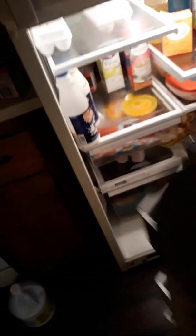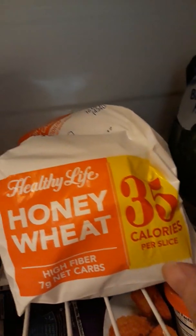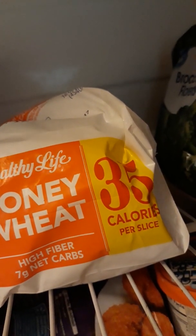Now let's look at the freezer part of the refrigerator — let me turn on some light, there we go. We've got the ice maker, some Brussels sprouts, two bags of broccoli, a breakfast sandwich, and some bread I found at Kroger. It's Healthy Life honey wheat, 35 calories, and seven grams of net carbs, so it's ideal if you're trying to do a low-carb diet.